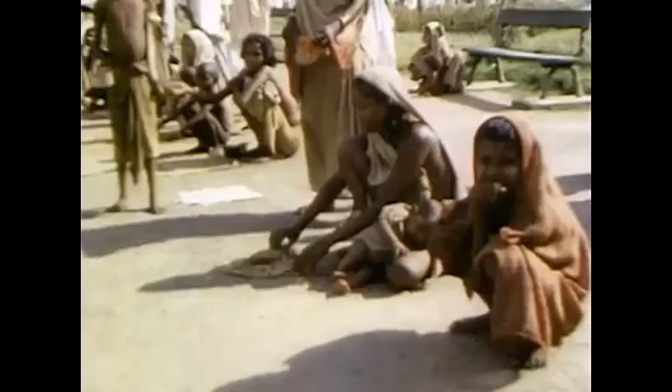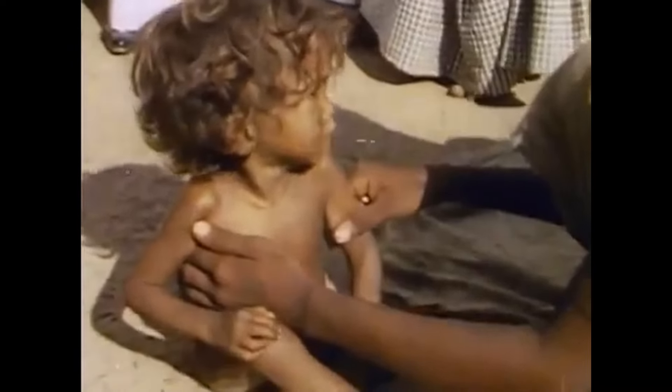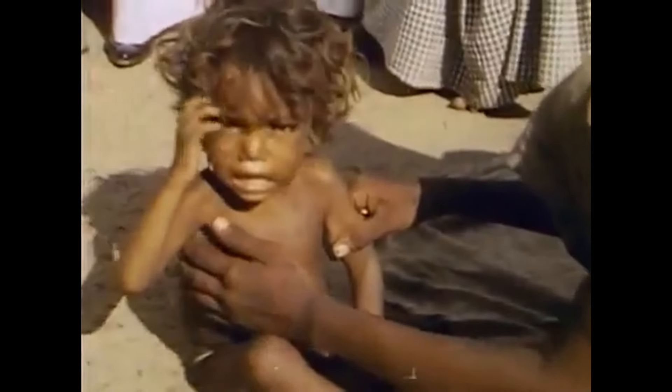Lasting until the mid-20th century, the British Raj controlled most of India, Pakistan, and Bangladesh, dividing the continent into 13 provinces, each under the control of a British administrative officer.